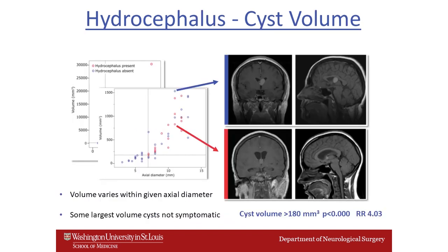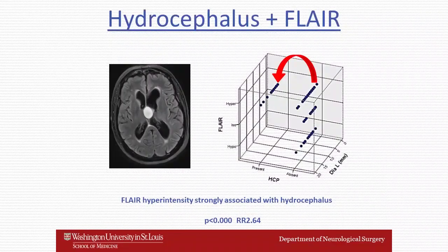We correlated cyst diameter to cyst volume, and found a significant relationship. However, a couple of patients with the largest cyst volume were not symptomatic and did not have hydrocephalus. When the growth pattern of the colloid cyst was through the foramen of Monroe into the body of the lateral ventricle, it was much more likely to be associated with a benign clinical course than if growth was down into the center of the third ventricle.